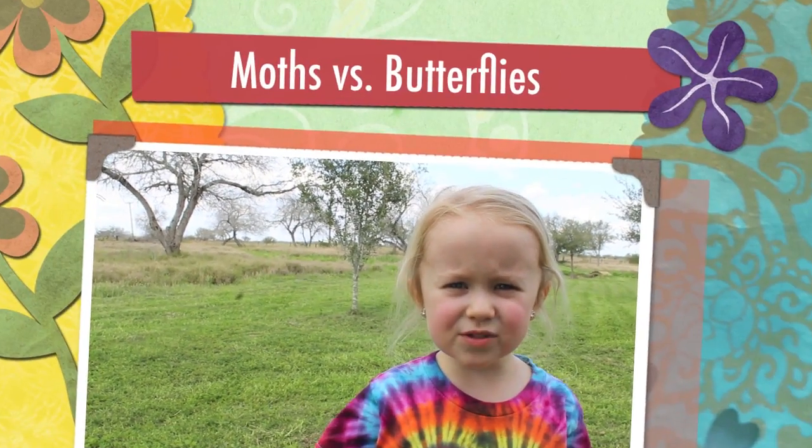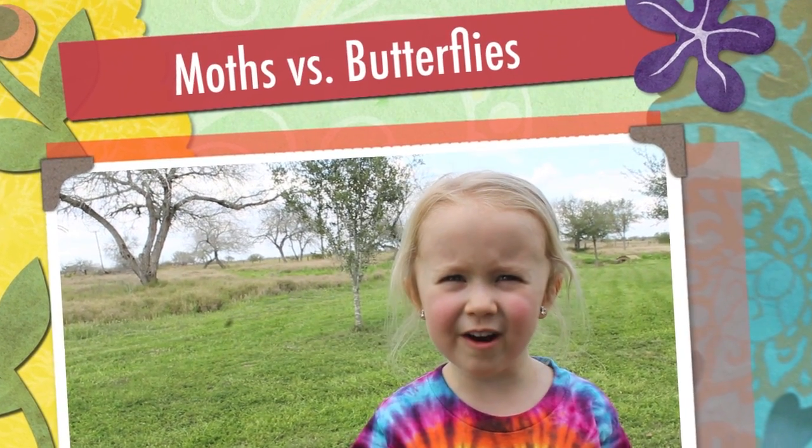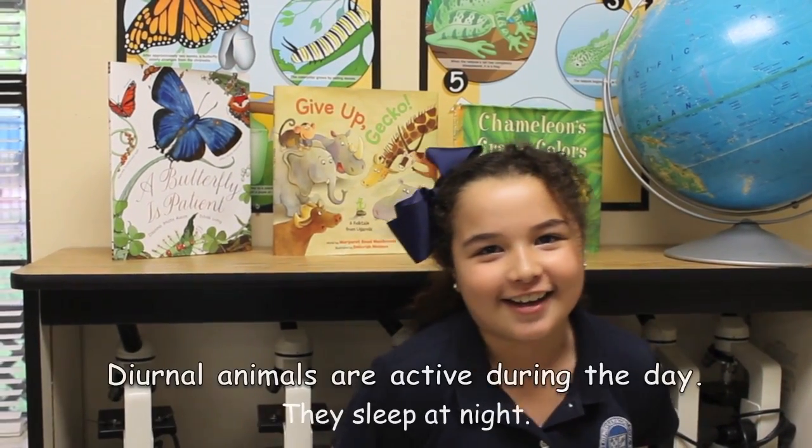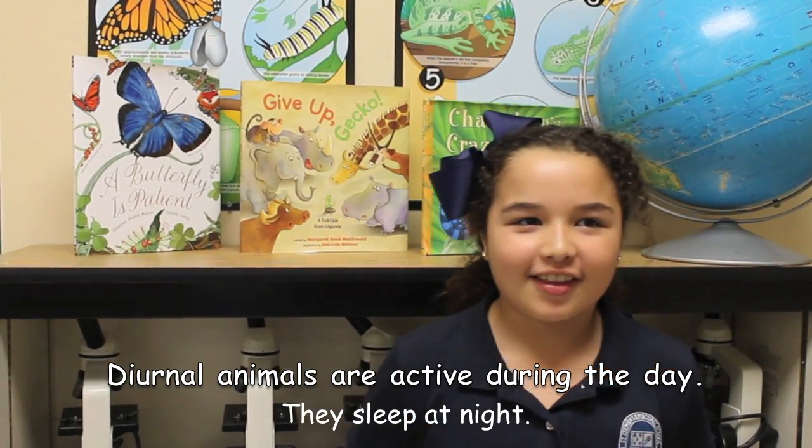What's the difference between moths and butterflies? Butterflies are diurnal — they're awake during the day. Butterflies have thin antennas with balls on the tips. Butterflies make a chrysalis and hang it on a branch.